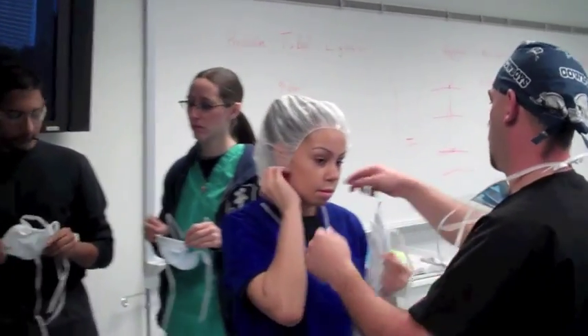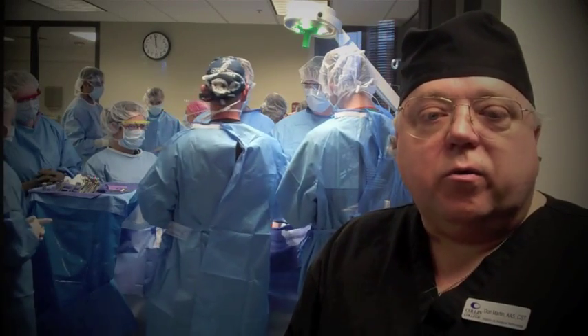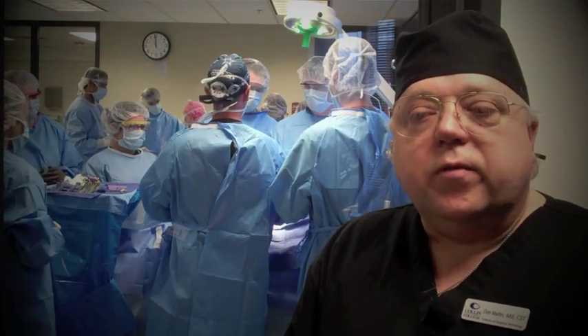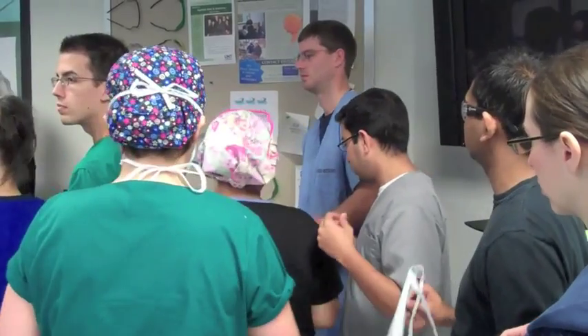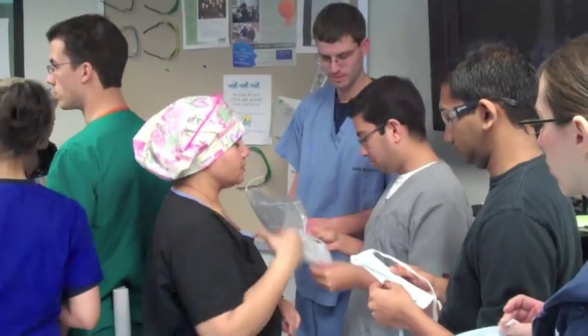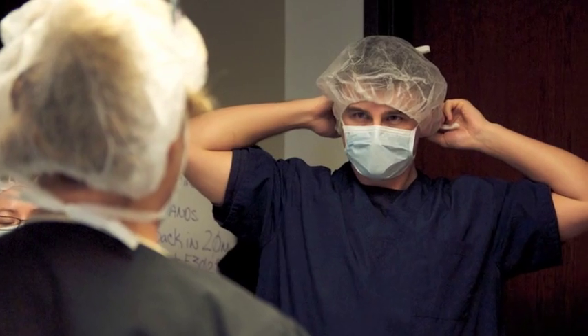Today, we have a group of med students from the University of North Texas Health Science Center. We're doing an interdisciplinary program so that our students and their students can learn from each other about what the different challenges are for each group. We hope to help the med students learn something about the operating room, so that when they do start their clinical rotations, they won't be afraid of the operating room and they'll be able to learn.